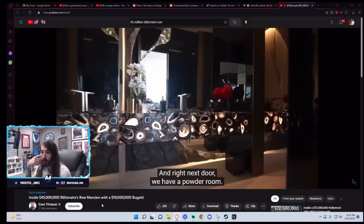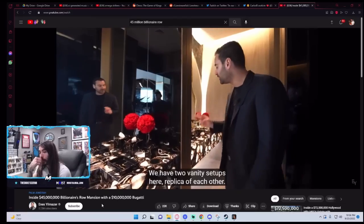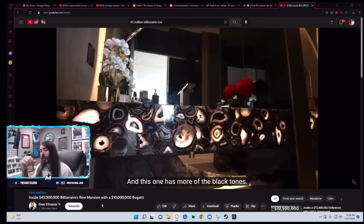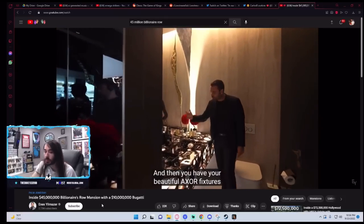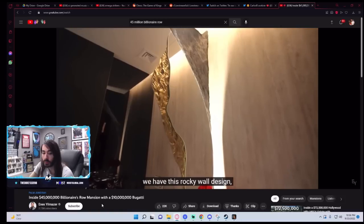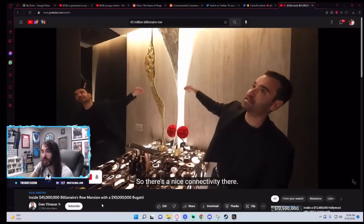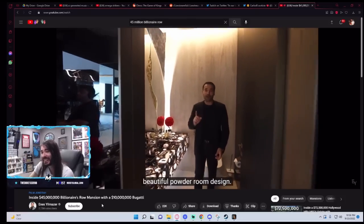Right next door, we have a powder room. It's really cool to see the way they designed this room — two vanity setups, replicas of each other, all agate stone. The sinks are cool I guess. You have beautiful actual fixtures with marble top. On the back, we have this rocky wall design, and the mirror is actually separated into two pieces. A lot of colors — beautiful powder room design.